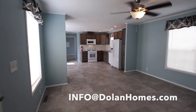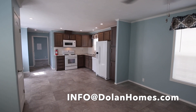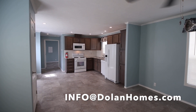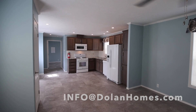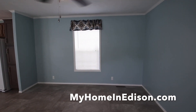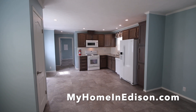I just wanted to let you guys take a walk and enjoy it with us. Tomorrow's a closing day, so we're super excited! Thanks again for stopping in — make sure to like and subscribe. If you're interested in other homes that we have being built in the future, email me at info@dolanhomes.com. In the meantime, check out our website myhomeinedison.com — thank you!